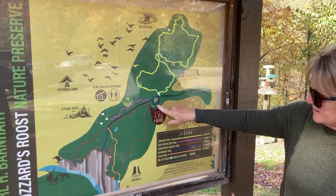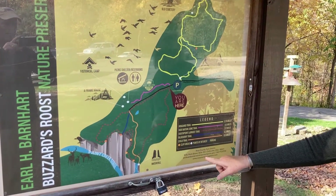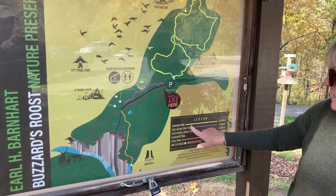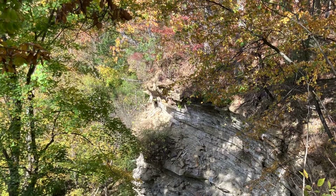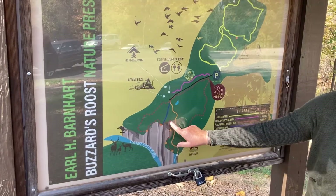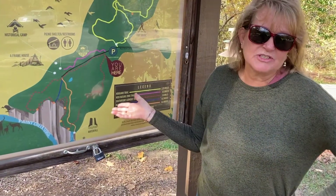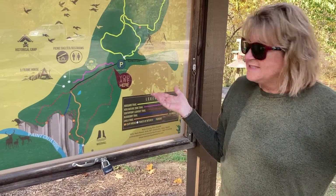We came back to the parking lot, hydrated, and then we took the red trail, which is the South Point Lookout Trail. This goes along a gorge — Paint Creek Gorge. This one was my favorite. No waterfall, but we did walk down there; it's just been too dry.